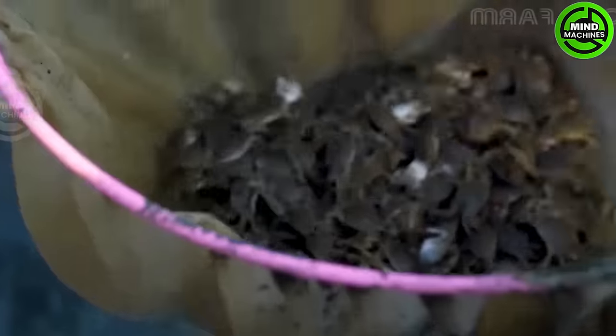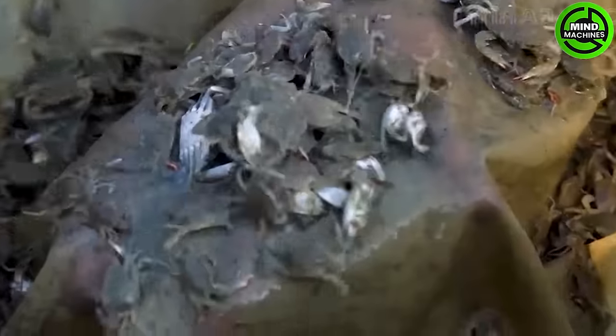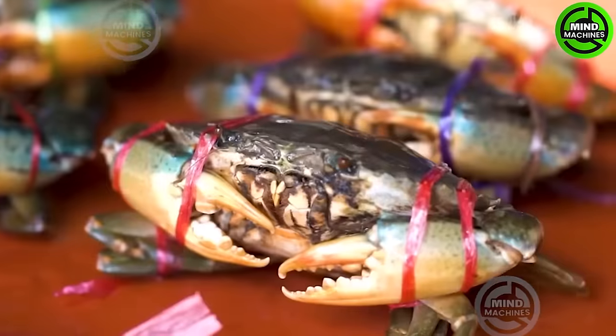Cultivating soft-shell crabs involves dividing ponds into various compartments based on the size of the crabs. Depending on your location and the quantity of available crabs, it is possible to carry out 8 to 12 fattening cycles in a year.